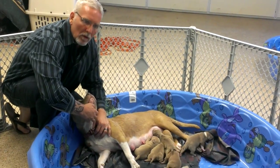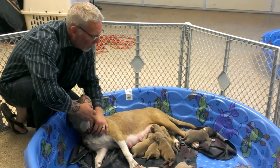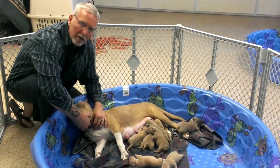In about four weeks, we'll start transitioning them over to mashed up dog food mixed with goat milk, and this is going to produce some really healthy puppies.